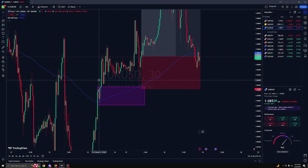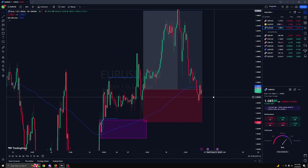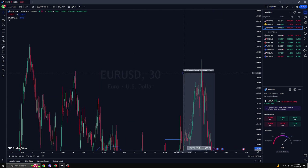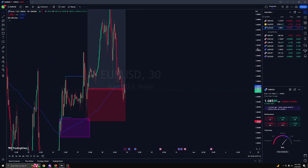We have liquidity right here, and then price took out its own high right here. The price came back into the zone and I got in at the close right here. I was aiming for a 1-to-3 reward, targeting up to this high right here, but we didn't make it to that.